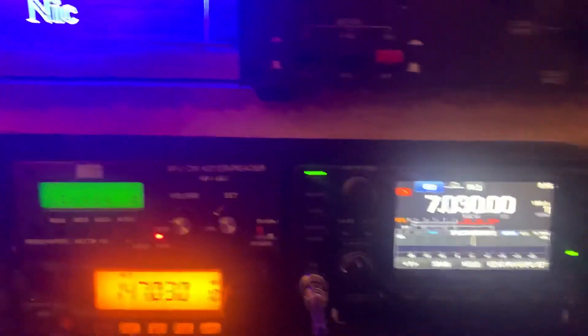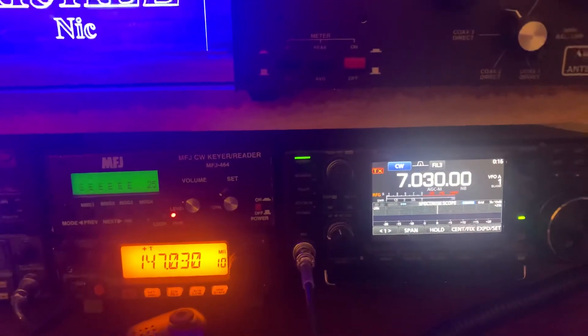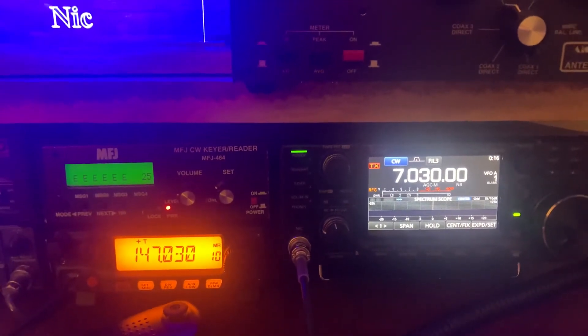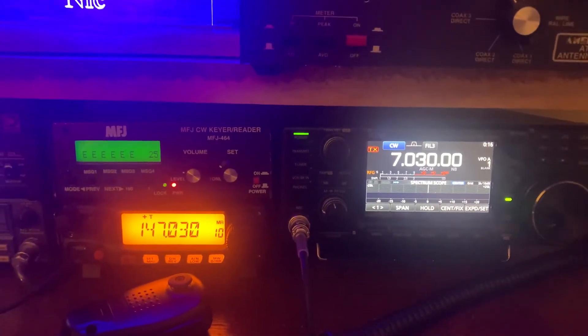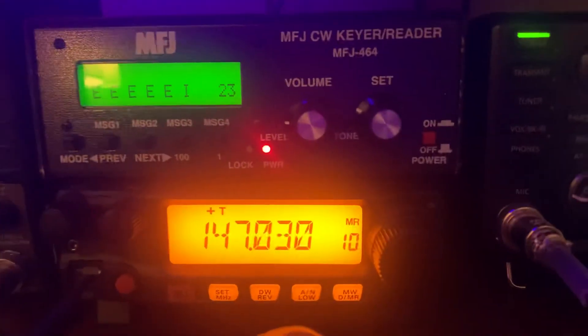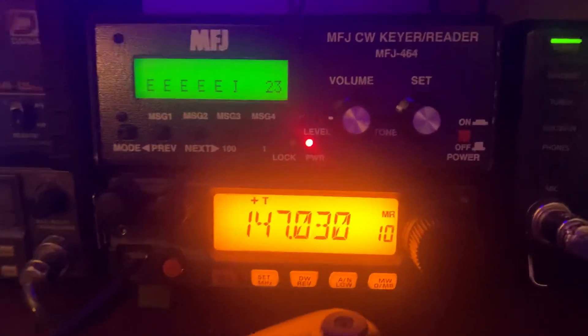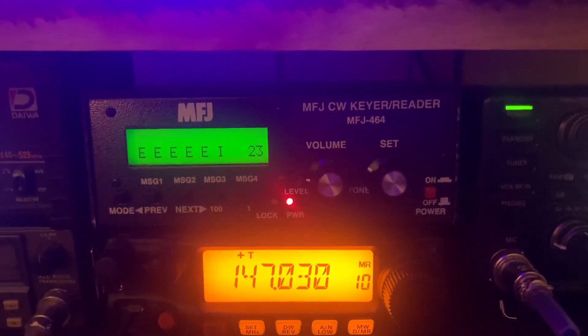Like I said, I didn't pick the most favorable time. I did go to 40 meters, which is not very open in the mornings. But it's the only place I could find somebody sending CW with a strong signal. It does okay, guys — it's not going to knock it out of the ballpark and decode any CW signal you can get, but it'll do the job most of the time.